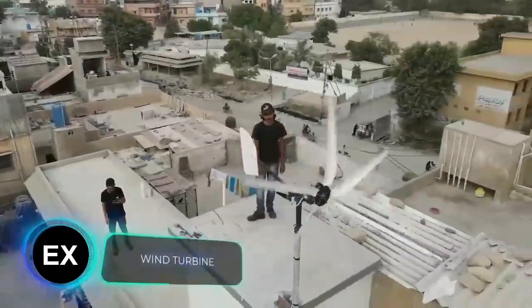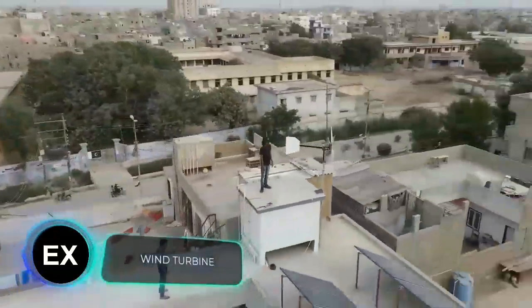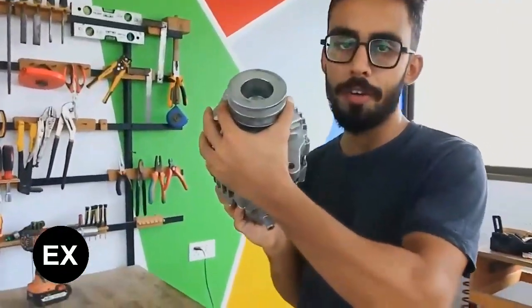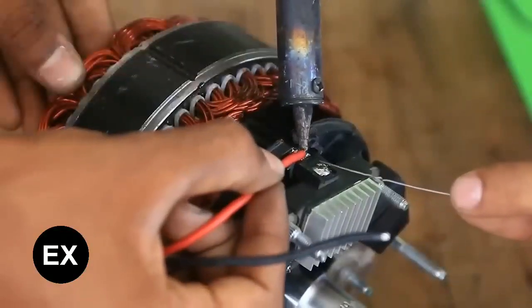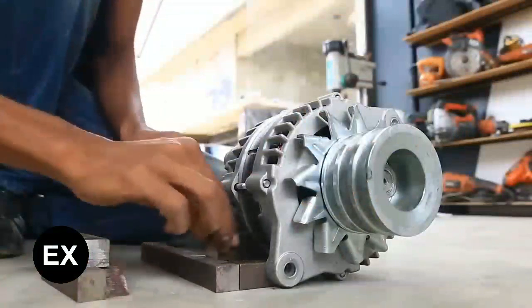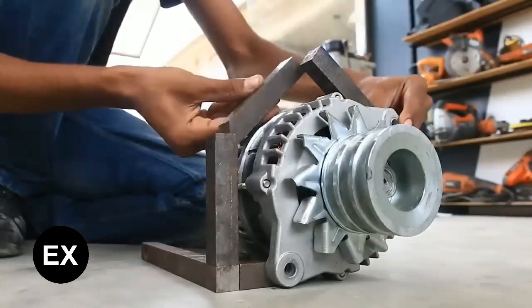These makers decided to build a wind turbine on their own. The device is powered by a converted 24-volt car generator. It's made of metal and PVC elements. A detailed parts list is available on the project page on Instructables.com.